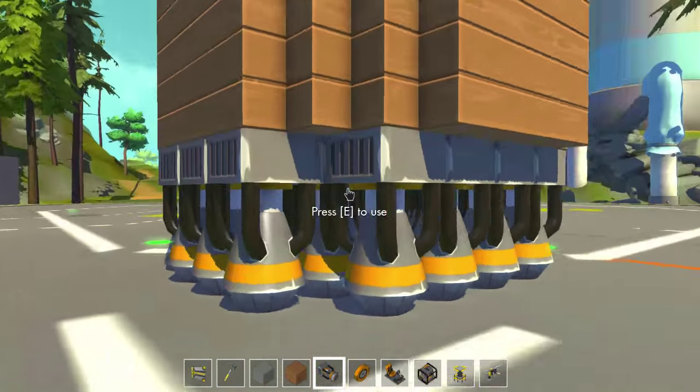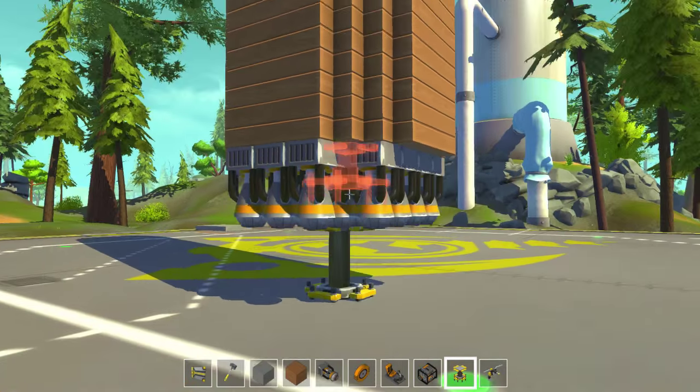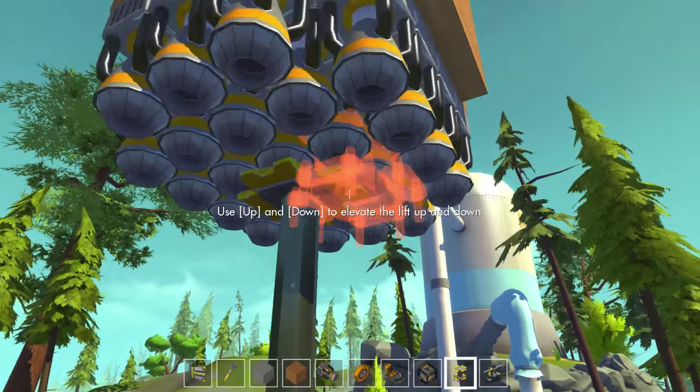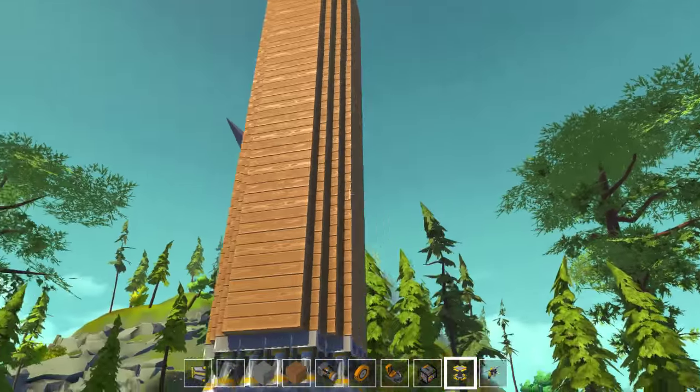We have enough rockets. I think you can tell I like rockets — you guys think I like rockets? Does it look like I like rockets? I don't know. I think that's enough thrusters.